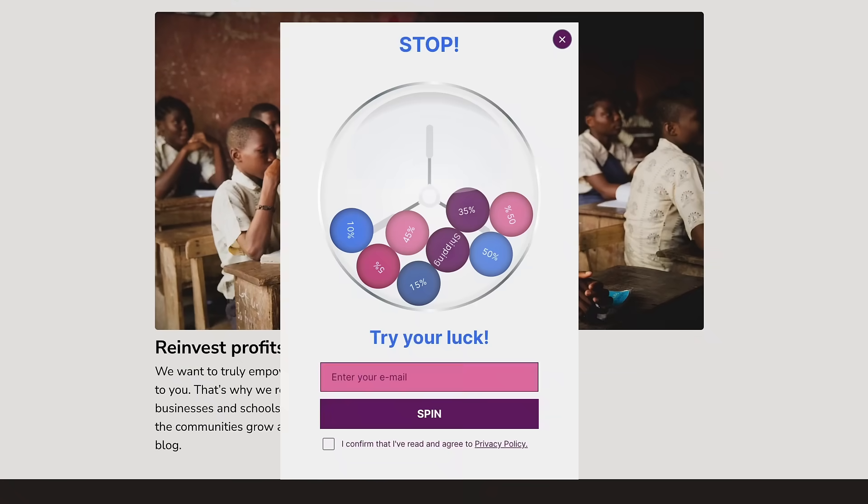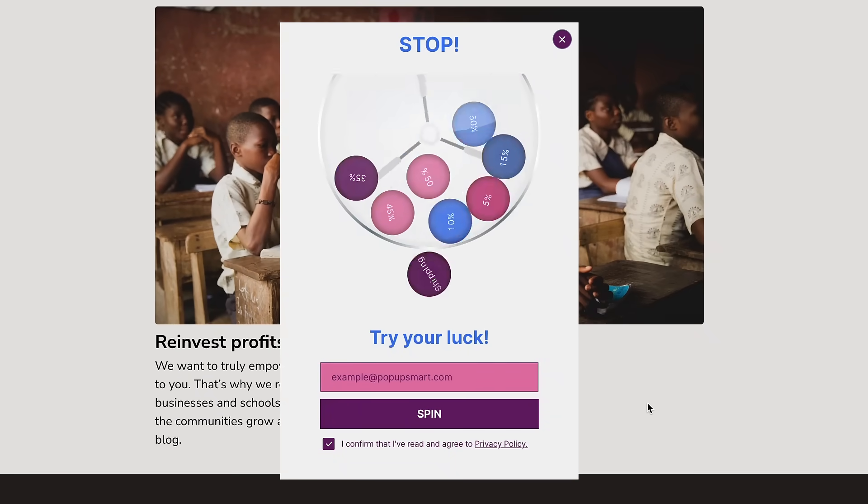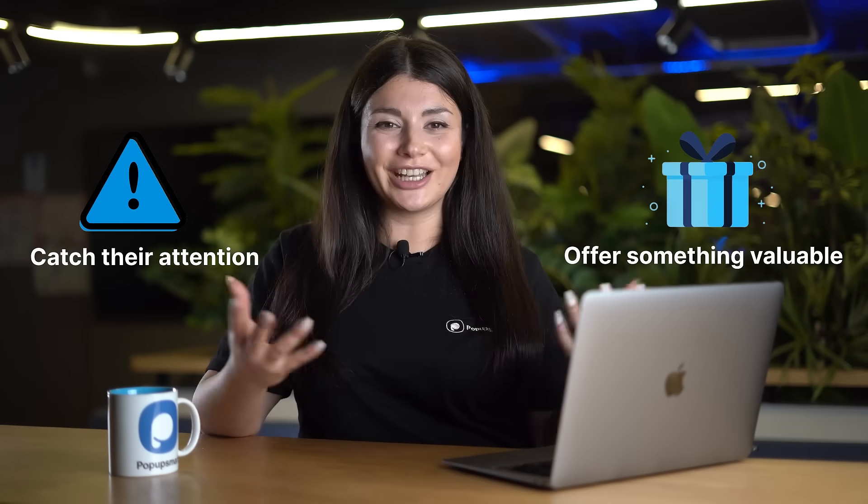Use smart exit intent technology to show your pop-up only when a visitor is about to leave your website. This way you can catch their attention and offer them something valuable before they leave.